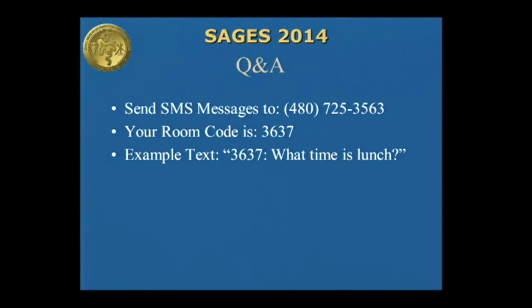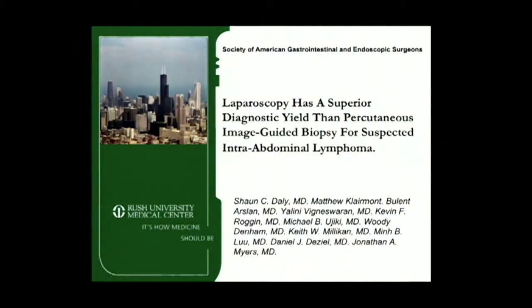Our next presentation is 'The Diagnostic Yield of Laparoscopic Lymph Node Biopsy is Superior to the Percutaneous Technique in Cases of Suspected Lymphoma' by Sean Daly, Rush University Medical Center. Good afternoon. I'd like to thank the society, esteemed moderators, fellow presenters, colleagues, and guests for allowing me to present our group's work here today.